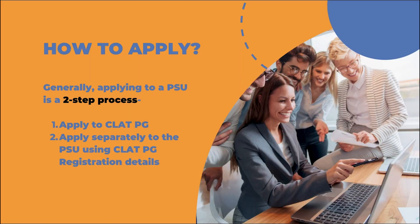Next is how to apply to a PSU. Applying can be of two kinds: one is a PSU that has its own independent exam, and second is PSUs that hire through the CLAT-PG examination. Since these PSUs hire through the CLAT-PG scorecard, you will obviously have to apply for the CLAT-PG examination first. The second step is that whenever a PSU advertises their vacancies, you will also have to separately apply to that PSU using your CLAT-PG registration details. Some candidates mistakenly believe that applying for CLAT-PG automatically makes them eligible for a PSU interview — that is not the case.